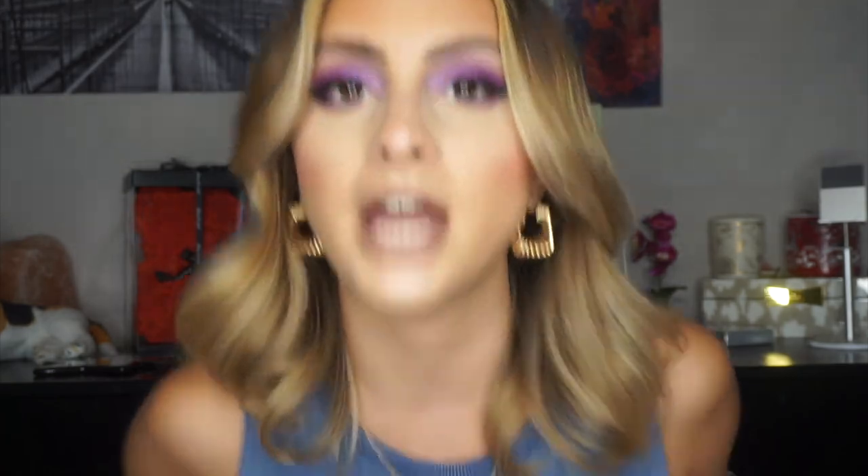That wraps up my June favorites! Let me know in the comments if you've tried any of these products, and if you haven't smelled the Ari perfume, please go to Ulta and smell it — you will not be disappointed. As always, thank you so much for watching. Please give this video a thumbs up, subscribe to my channel, and I'll catch you in my next video!